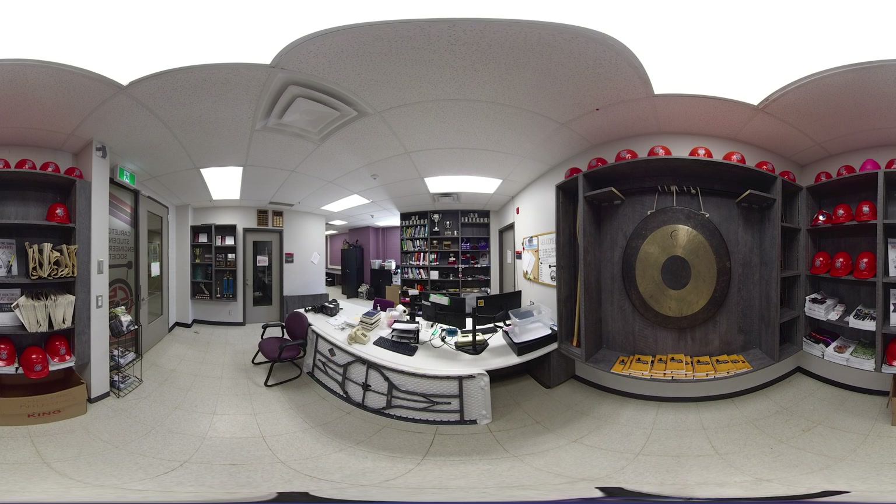We are now headed to the third floor of the McKenzie building. You are currently in the office space for the Carleton Student Engineering Society, or CSES for short. All students are members of CSES and have access to many of their services, like textbook trades, networking nights, social events, and much more. Densee, who is currently the VP of Finance, is going to be talking a little bit more about what the CSES office does.